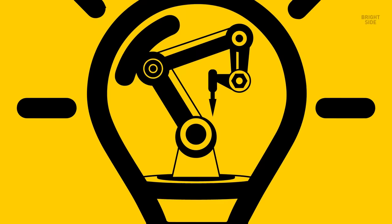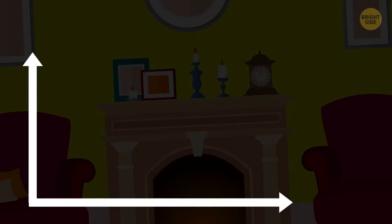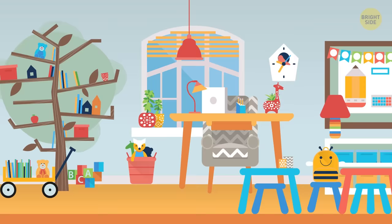When Play-Doh first came out, it was intended as a wallpaper cleaner that removes soot from open fireplaces. But soon, vinyl wallpapers came out and demand dropped. Someone in the inventor's family read a newspaper article about making crafts using the cleaning putty. They tested it with kids in kindergarten — they loved it — and the product was rebranded as the beloved Play-Doh.